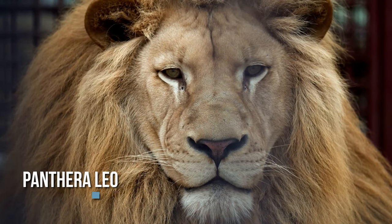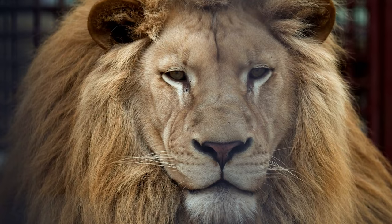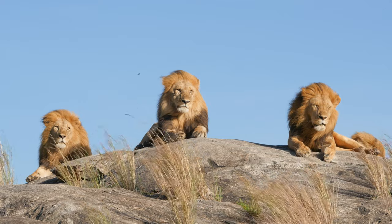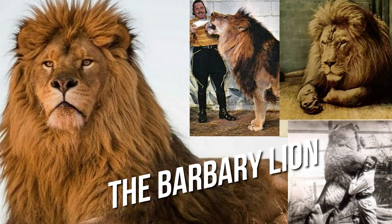There is only one species of lion, Panthera leo, but within that species there are several subspecies. The most well-known subspecies is the African lion, which is found in various parts of Africa. Other subspecies include the Asiatic lion, which is native to India, and the Barbary lion, which is now extinct in the wild.